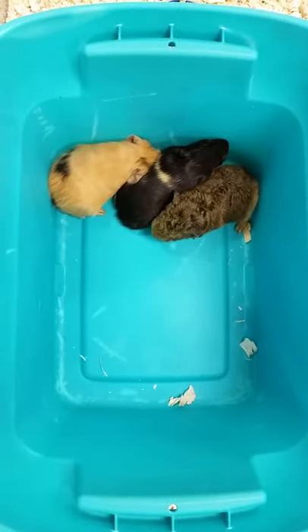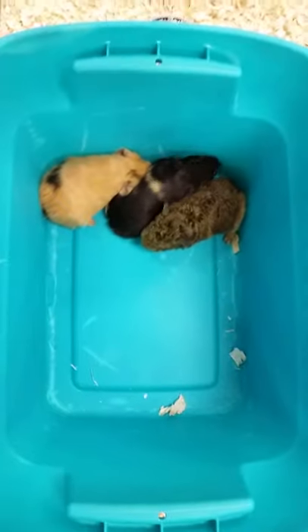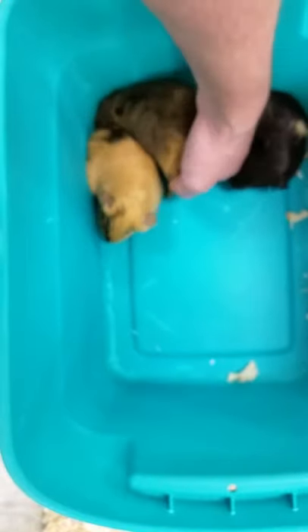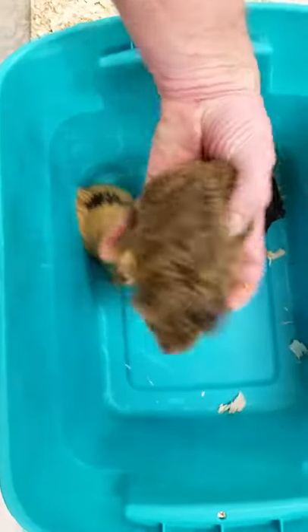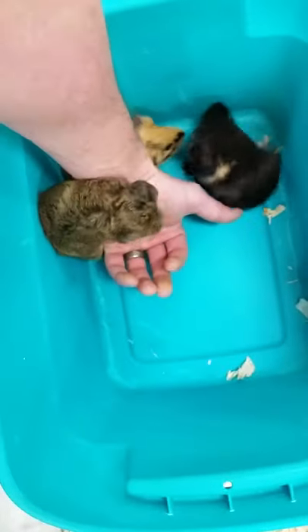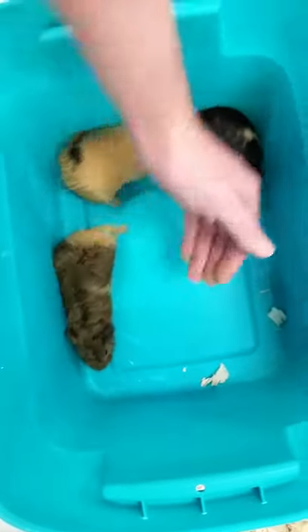We've got a couple of different hairstyles that you can see — we have two silkies here and then we have a teddy cross right there. If we try to pick this one up and bring them a little closer, you can see that deep winding hair. We're going to set him down because he's still unsure about being on the hand.